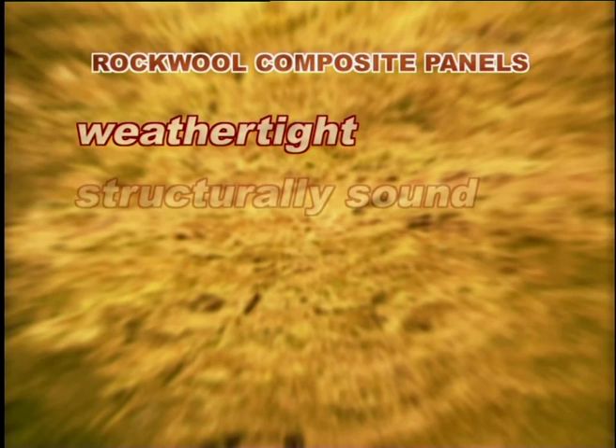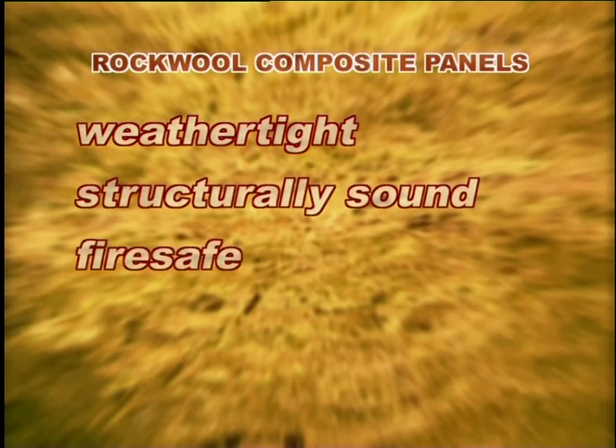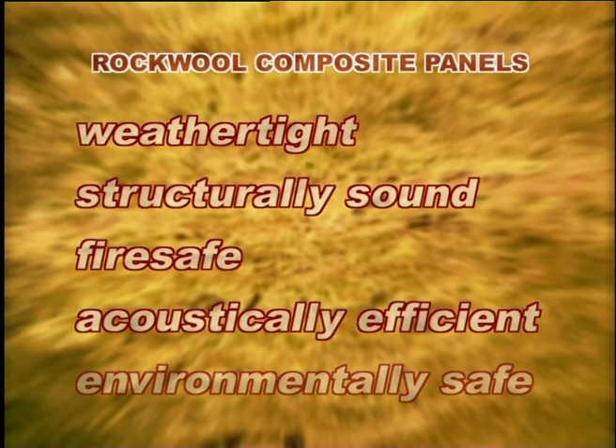Rockwool composite panels offer a cost-effective building system. They are weathertight, structurally sound, fire safe, acoustically efficient and environmentally safe.